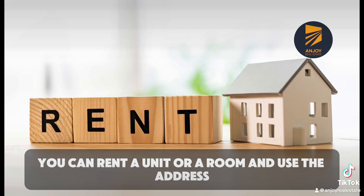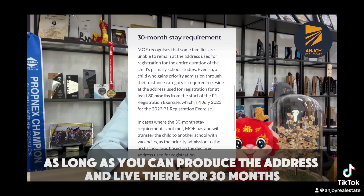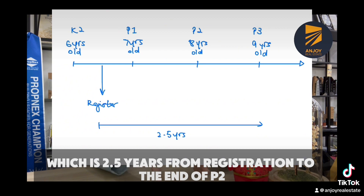For rental property, you can rent a unit or a room and use the address, as long as you can produce the tenancy agreement and live there for 30 months — which is 2.5 years from registration to the end of P2.